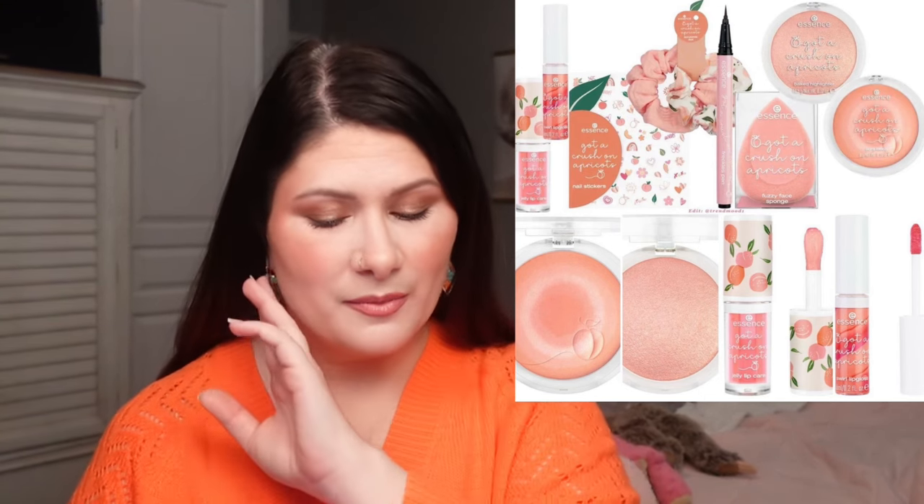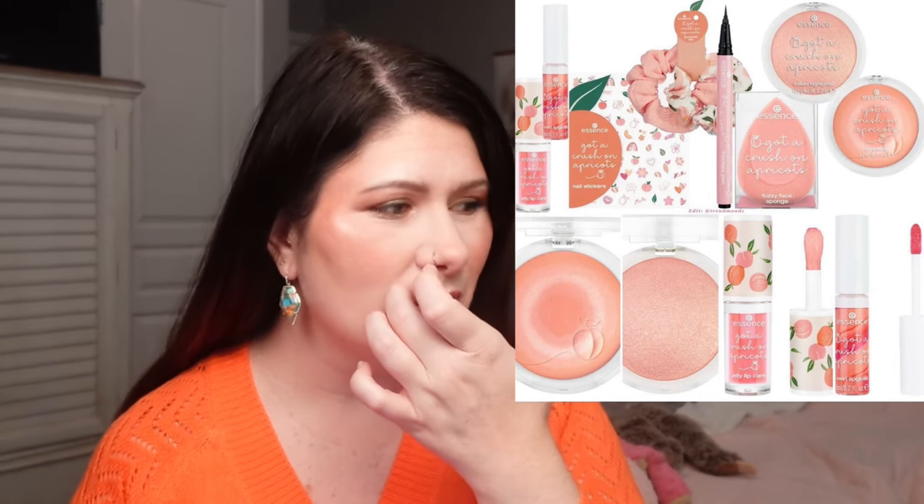The Got a Crush on Apricots collection includes an aura blush, a baked highlighter, jelly lip care, swirl lip gloss, nail stickers, scrunchie duo, freckles pen, and a fuzzy space face sponge. I think this is really cute. It's very on trend — it is the Pantone color of the year, Peach Fuzz, and this is very on trend with it.